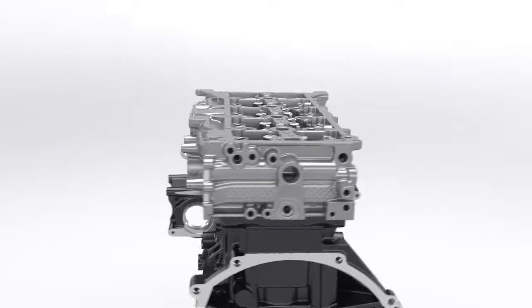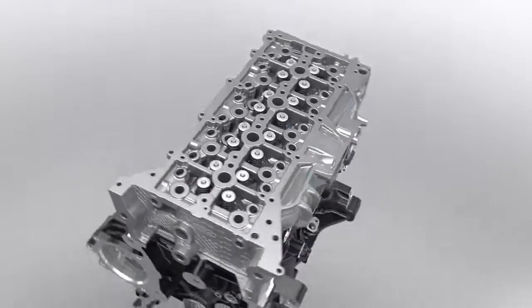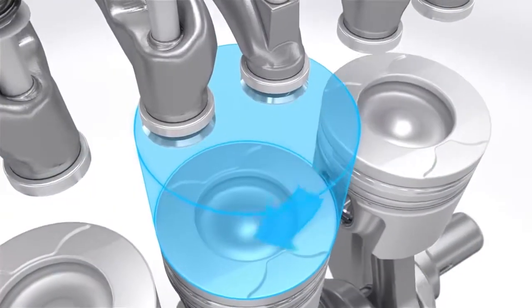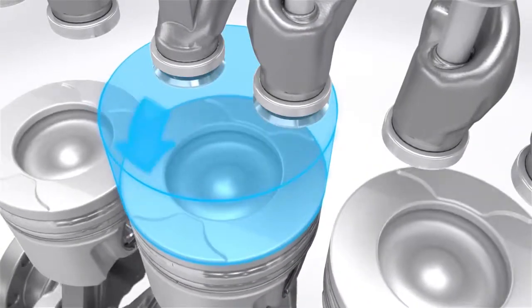To maximise efficiency, an innovative intake system ensures that airflow is evenly balanced in each of the four cylinders. It works with a clockwise swirl in cylinders 1 and 2 and a counterclockwise swirl in cylinders 3 and 4.